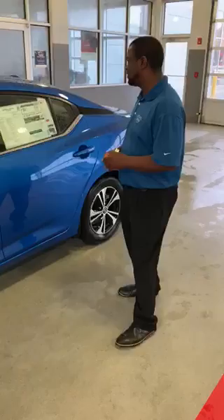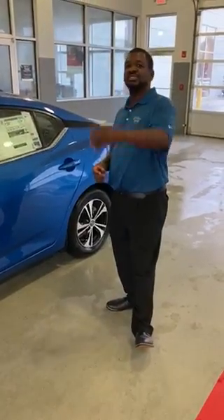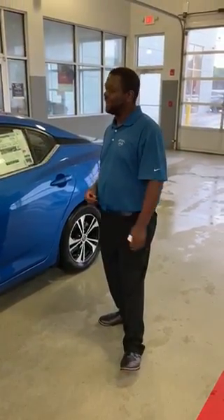This is the 2020 Nissan Sentra. Come see me at Mitchell Nissan — give us a call at 334-389-5961.